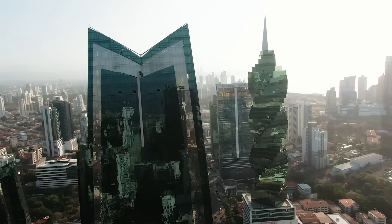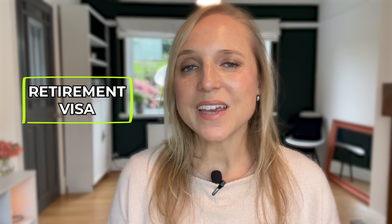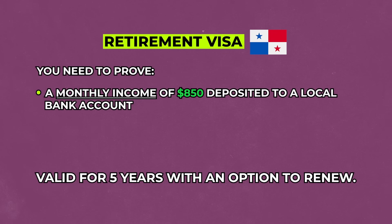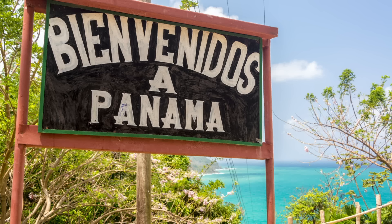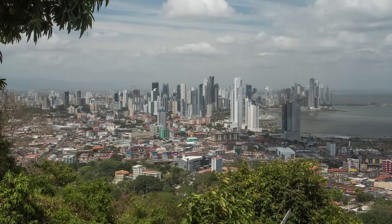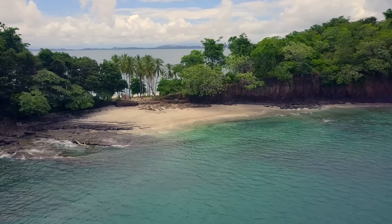Panama is a very attractive place to live or retire. The country also offers a retirement visa, which you can get with $850 per month in a pension or social security deposited to a local bank account. This permit is valid for up to five years with the option to renew indefinitely. It's a great option if you're looking for somewhere warm to retire with access to Panama City, beaches, and mountains, plus short flights back to the United States.